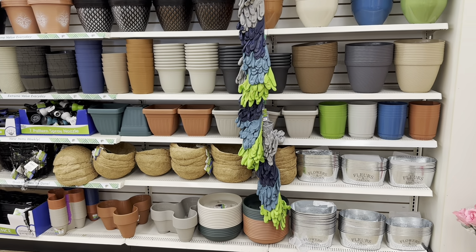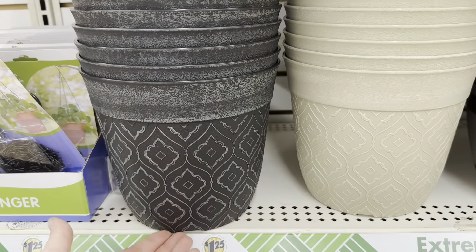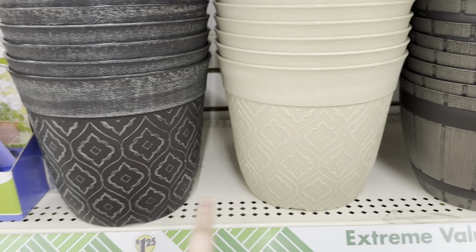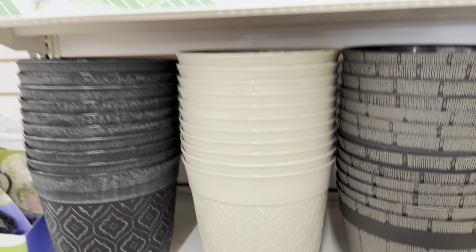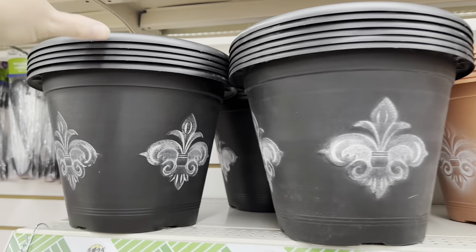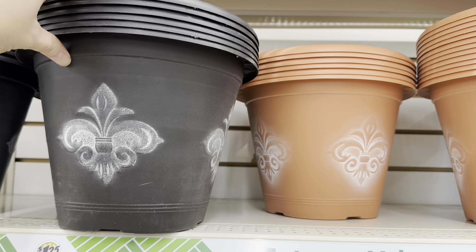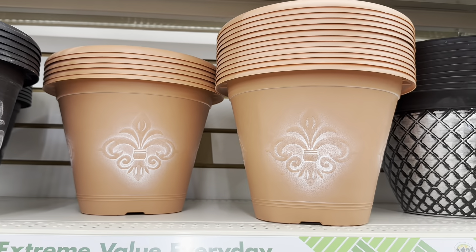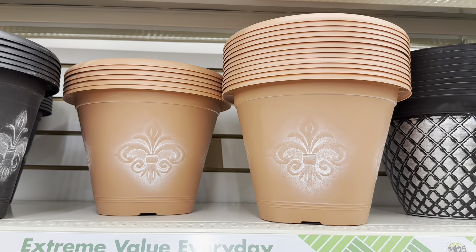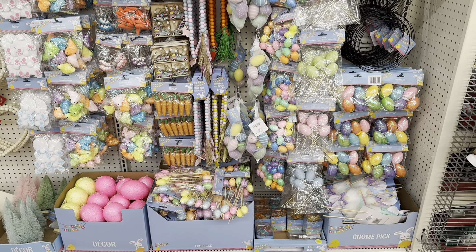I really like these two spring pots — they look new to me and are very pretty. They also have ones with a black design and a terracotta color. Very pretty, definitely worth a dollar twenty-five.